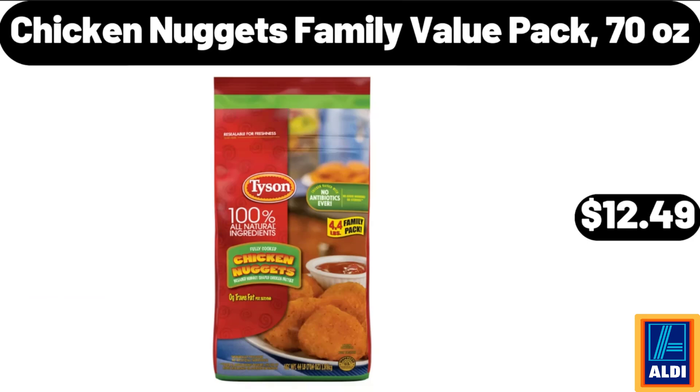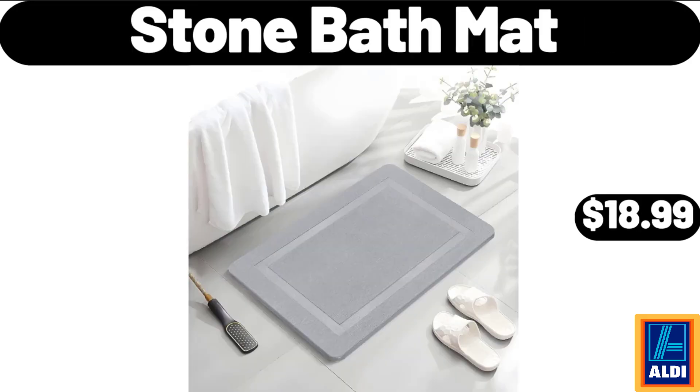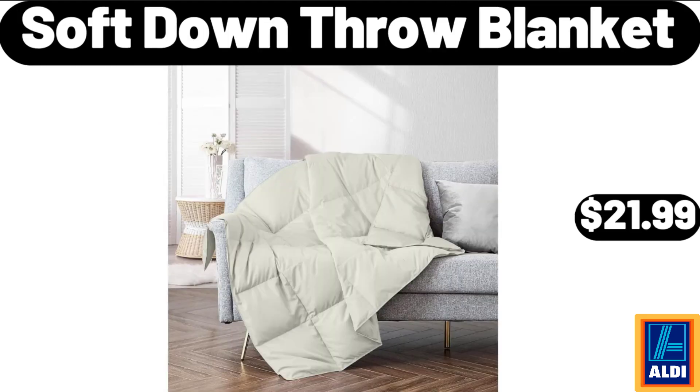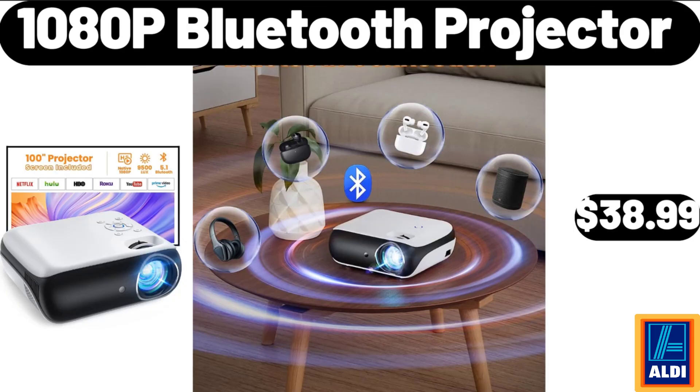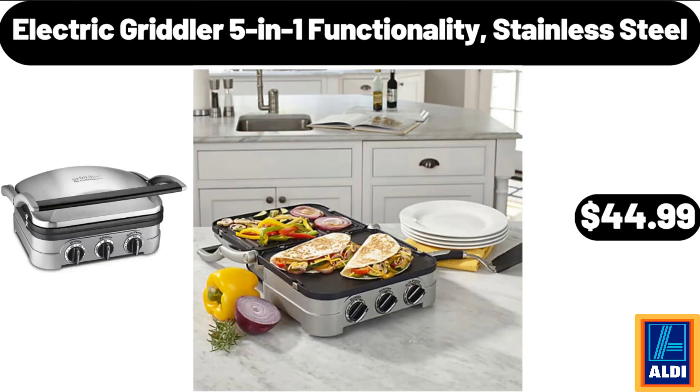Chicken Nuggets Family Value Pack, 70 Ounces, $12.49. Berry Hill Hazelnut Spread, $2.45. Stone Bath Mat, $18.99. Women's Athletic Shorts, $12.99. Soft Down Throw Blanket, $21.99. 10 ADP Bluetooth Projector, $38.99. Olive Oil Dispenser Bottle, $8.99.